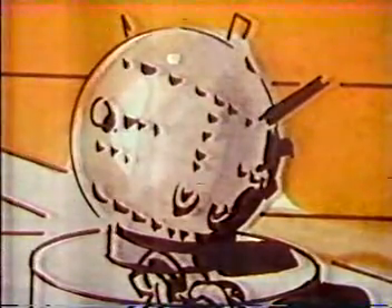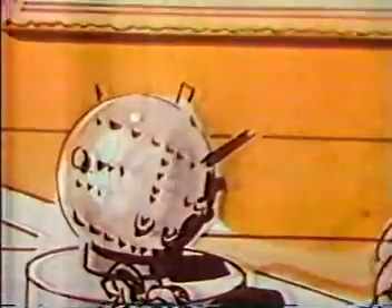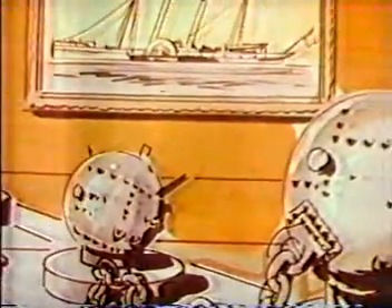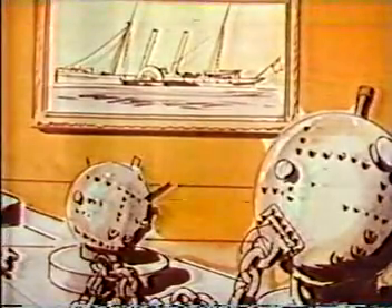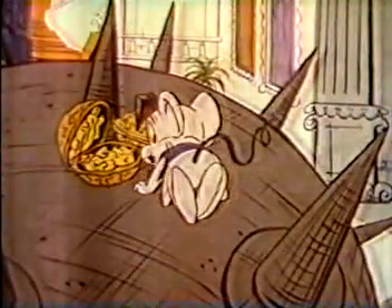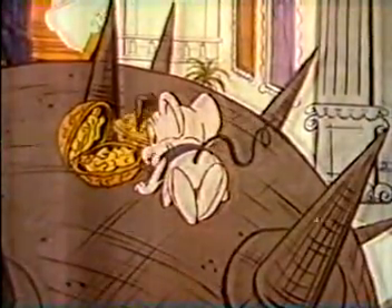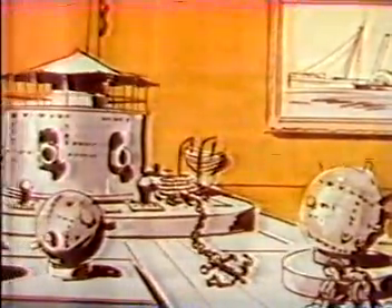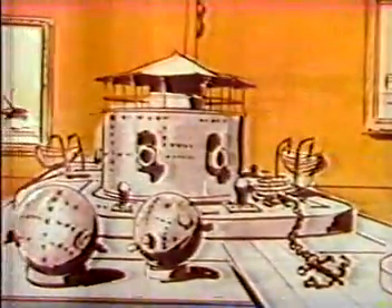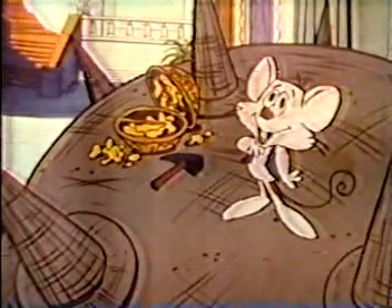This harmless-looking ball is actually one of the most dangerous of all weapons. It is called a mine, and it explodes when it is touched. During the American Civil War, mines were called torpedoes, and they played a historic part in one of the most exciting sea stories of all time. I know what he's talking about — I was there.